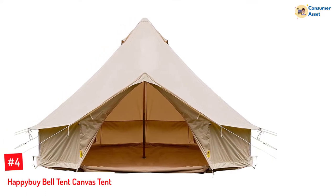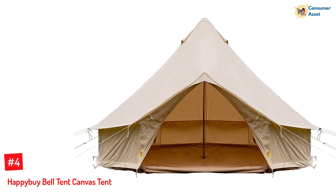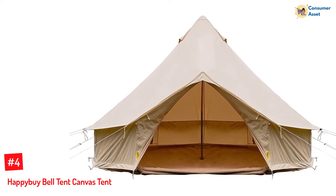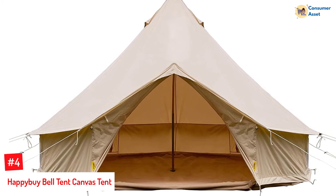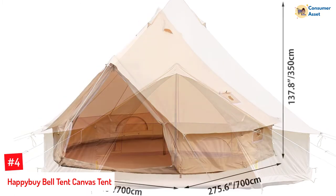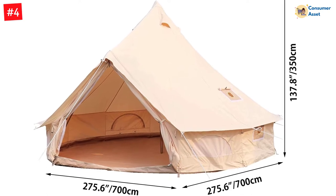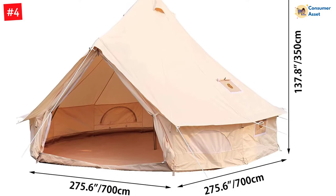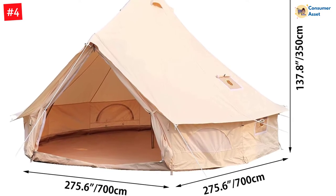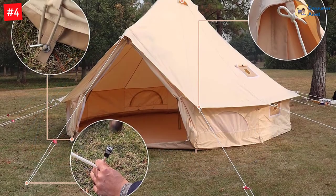Number 4: HAPPY BY BELL TENT CANVAS TENT. Designed as a bell tent with a 3-meter diameter (9.8 feet), this Happy By Bell Tent Canvas Tent is exceptionally large — large enough to sleep 5 adults. It's the perfect family camping tent for people who prefer camping luxuries such as beds and mattresses and would even like to bring a small reading table while out in the wild.